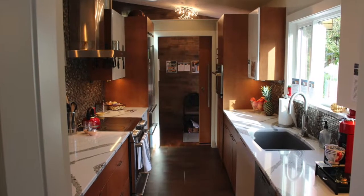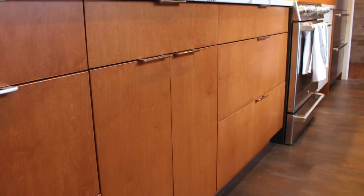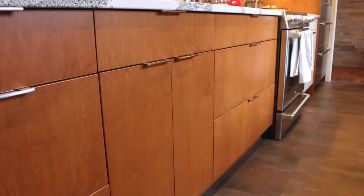My favorite feature of this home is the kitchen itself. I find that it's a very interesting design — interesting features have been incorporated in one small area, yet it's functional.